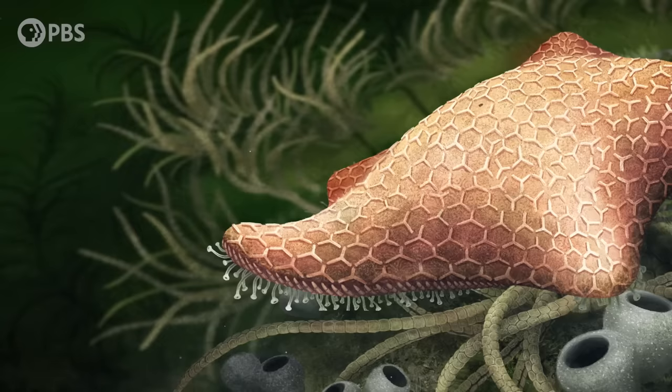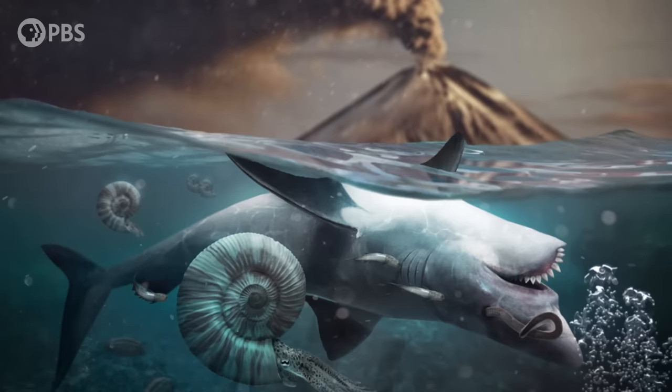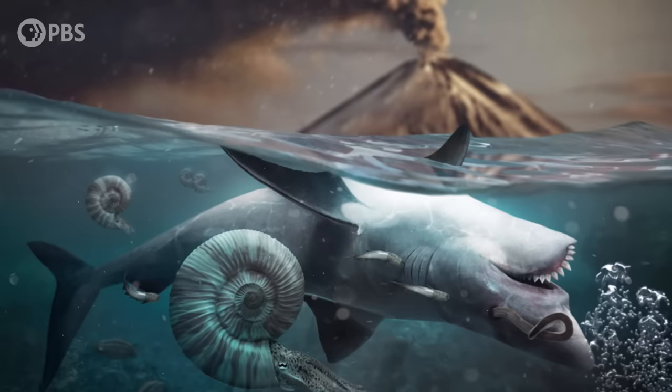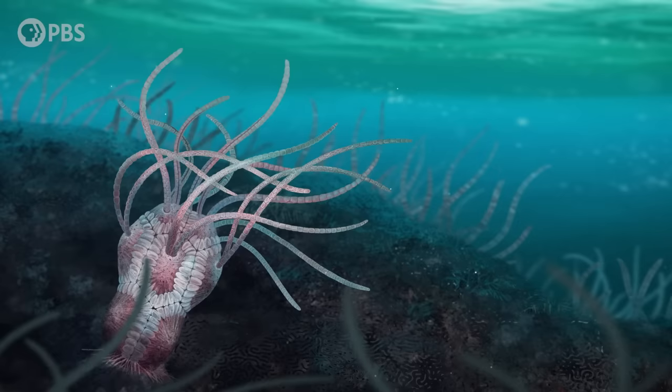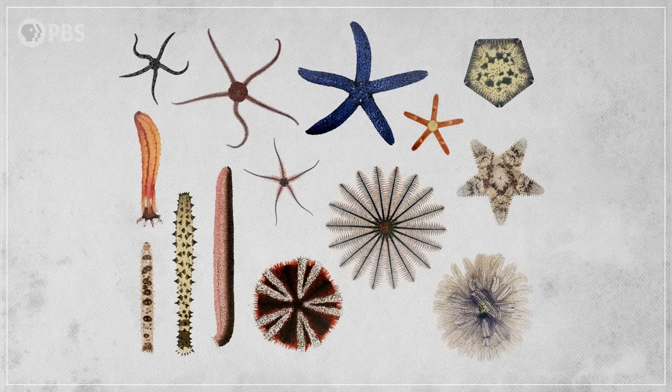Either way, the Paleozoic era continued to be dominated by the crinoids and other echinoderms. The Paleozoic came to a dramatic end about 252 million years ago with a mass extinction event. Research suggests this dying off was caused by global warming and a serious decrease in the ability of ocean water to hold oxygen. Echinoderms were hit hard, and whole groups went extinct. But starfish and their skinny-armed cousins the brittle stars made it through, along with a few crinoids, sea cucumbers, and sea urchins — the groups we still see today.